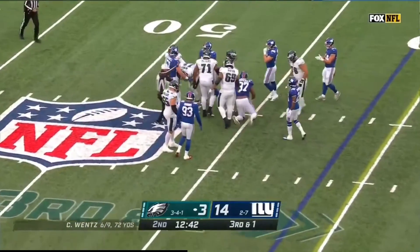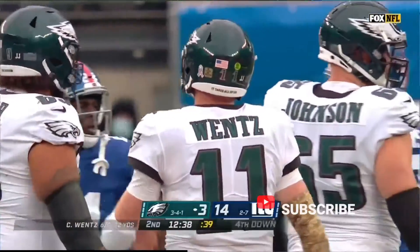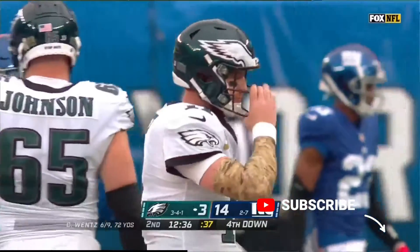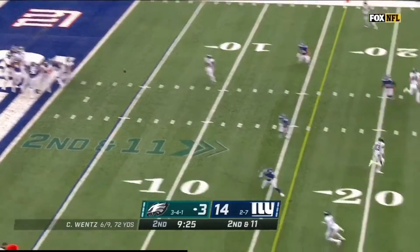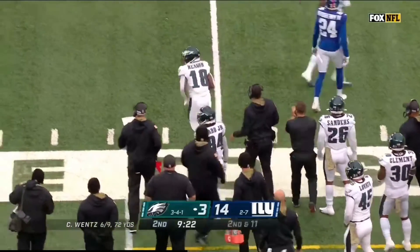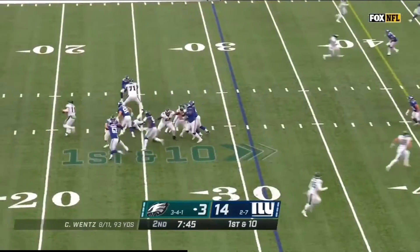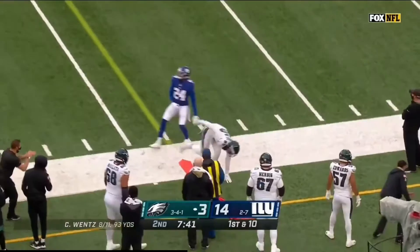With the pocket collapsing, Wentz finds his tight end again and Rogers tiptoes along the sideline. Wentz stumbles out of his break and Wentz is down, back at the 45-yard line. Kyler Fackrell covers him up and that is not what the Eagles were looking for. You trail 14 to 3. Wentz from the end zone to the sideline as Jaylen regularly tiptoes out of bounds.